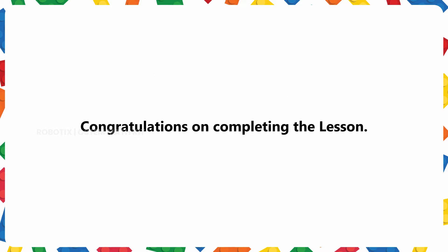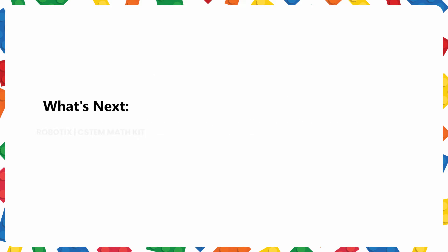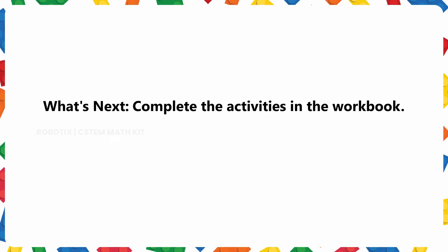Congratulations on completing the lesson! What's next? Complete the activities in the workbook. Keep practicing!